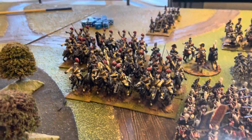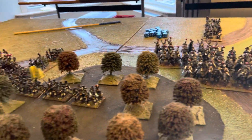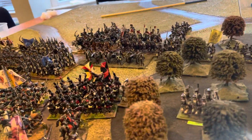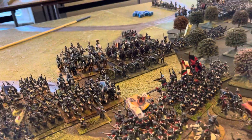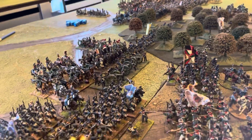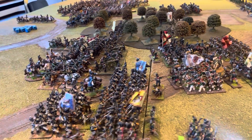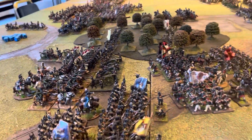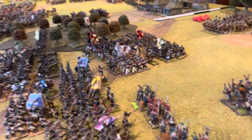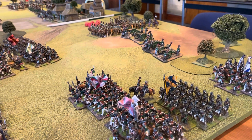Here's our Carabinier Regiment — the 1st and 2nd Regiments. Coming down to 3rd Corps here on the French right, with its 25th Division, the Württembergers, and some French Divisions. We've got some Minboche Jäger-zu-Pferde in there. The Jäger-zu-Pferde weren't actually at Borodino but they still look nice.